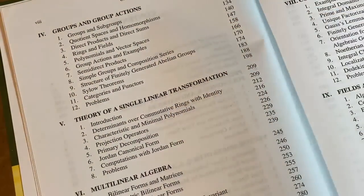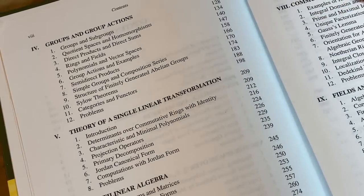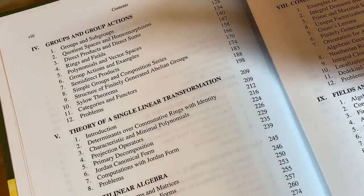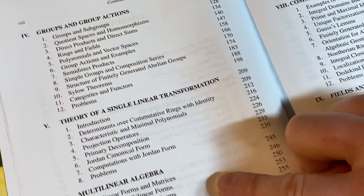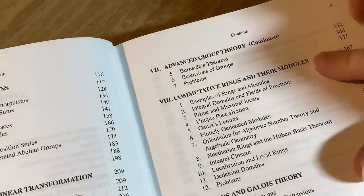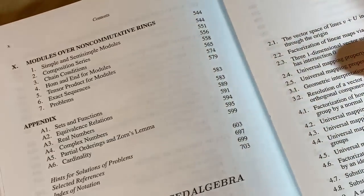Here it goes into groups and talks about group actions. A lot of books actually don't even talk about group actions — a lot of the beginner books, like the book by Pinter, which I always recommend and think is fantastic, doesn't talk about group actions. I'll leave links to this book and other good algebra books for beginners in the description. Other chapters include Theories of a Single Linear Transformation, Multilinear Algebra, Advanced Group Theory, Commutative Rings and their Modules, Fields and Galois Theory, and Modules over Non-Commutative Rings.